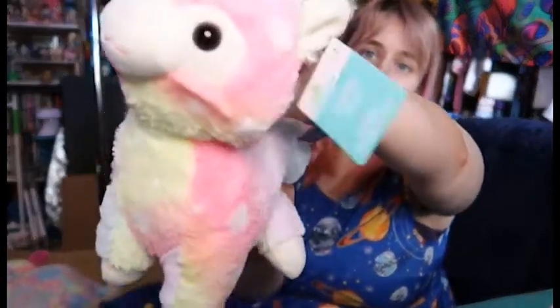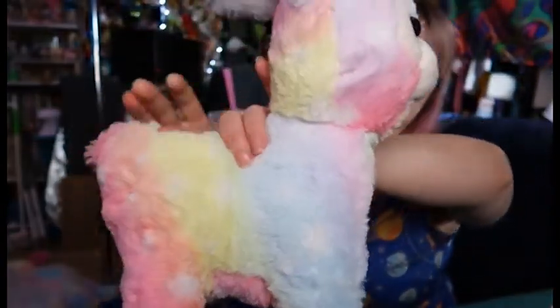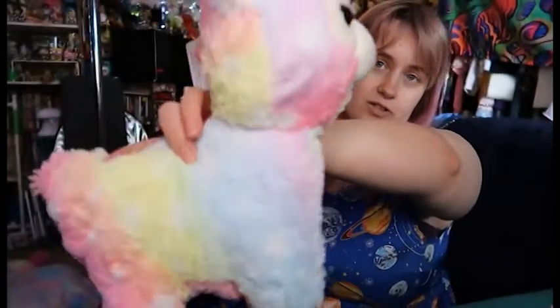Another little rainbow alpaca. This one's got more of a tie-dye-ish look with these little stars in its fur.